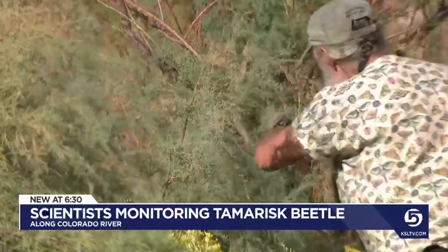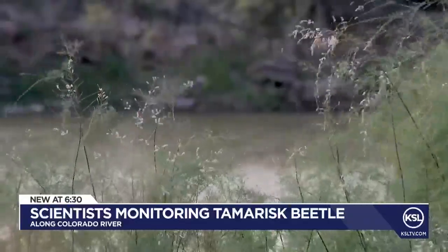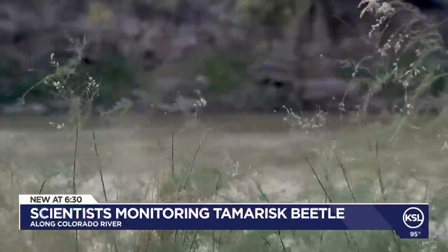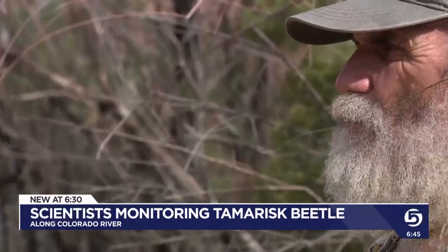It worked, but created other issues, such as with a desert bird known as the southwestern willow flycatcher. As the beetles moved in and defoliated the trees, the flycatcher has had a harder time rearing its young, because its nests are more exposed.